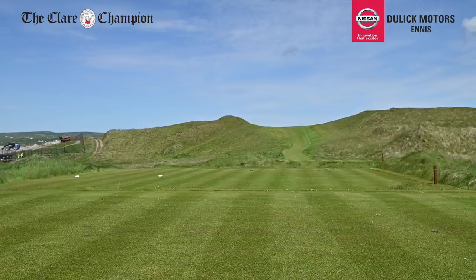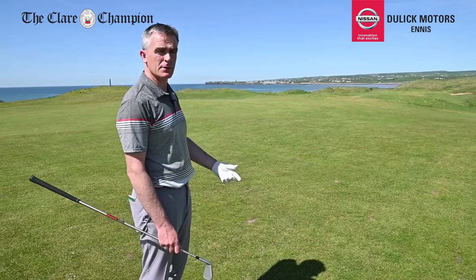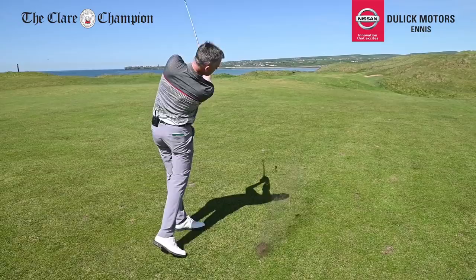We're standing here in the middle of the third fairway with the tee shot in the middle. We've got 170 yards to the green and we've got to fly it all the way — you can't afford to be short on this. This is our first hole where we get a view of the Atlantic Ocean on our left-hand side.